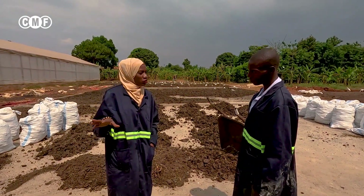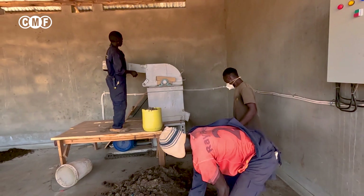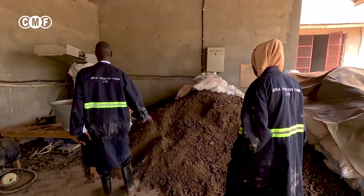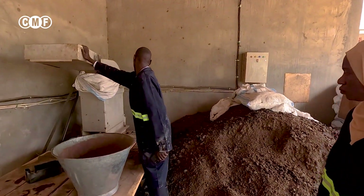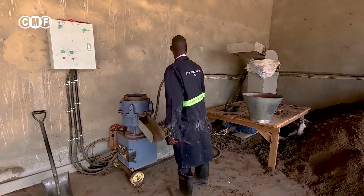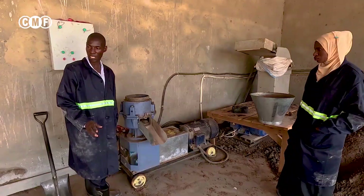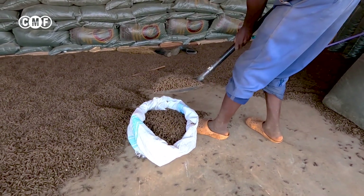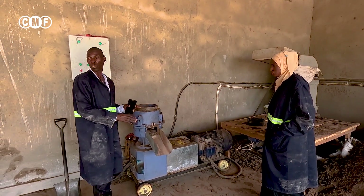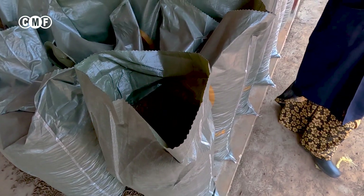There is a grinder over there. Once the manure is dried — as you can see here, it is already dry — it is brought to the grinder and ground into particle sizes that can easily be molded by the mortar. This is the mortar. The moment it comes from the grinder, it is brought into the mortar to make pelleted fertilizer, which is then spread on the floor to cool down because it is produced with a lot of heat. Then it is packed in 50 kg and 25 kg bags, ready for market.